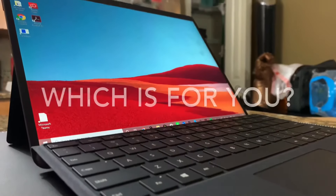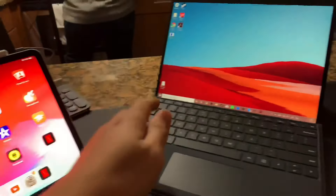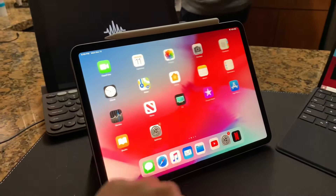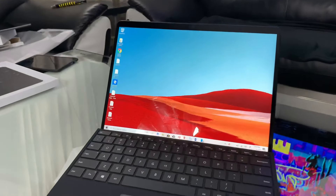Hi guys, Sean here from Team Xbox over at Microsoft. We're comparing the Surface Pro X versus the iPad Pro. Full disclosure: I'm not part of the Surface team, so these reviews and impressions are strictly my own. I'm not part of the Apple hardware engineering team either, so these user case scenarios and opinions are all about which device works best for you.